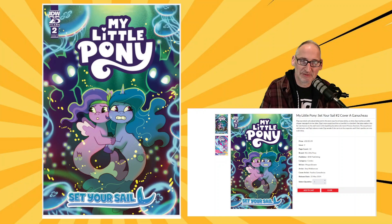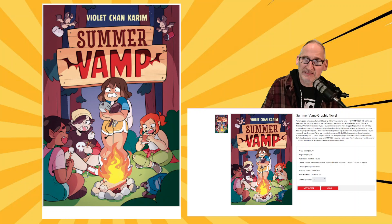To wrap up this morning's Younger Readers picks, we have Summer Vamp from Random House — a book for middle grade readers by Violet Chan Karim. That will be available on May 14th with a cover price of $13.99. Get your orders in before Sunday at 5.